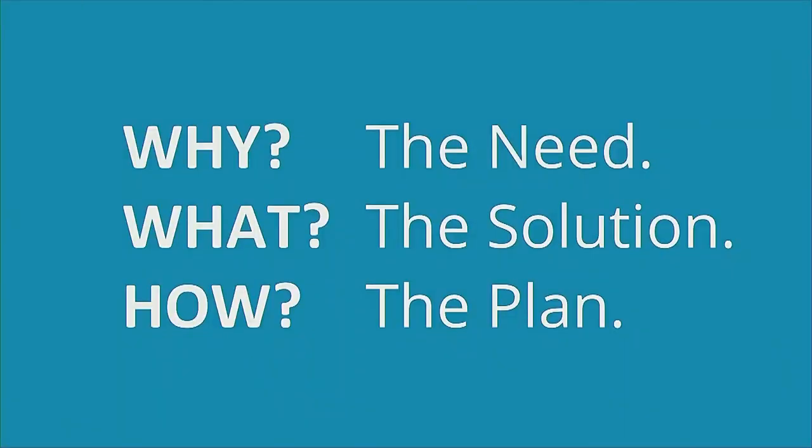I want to introduce the framework first, then jump into two learnings on each topic. When I think about needs-driven innovation, it really comes down to why, what, and how — what is the need we're solving, what is the solution to that need, and what is the plan or tactics. I'll walk you through two specific examples of each. Before I jump in — now that you know a little about Cala — is there any topic you're just dying to make sure I cover?